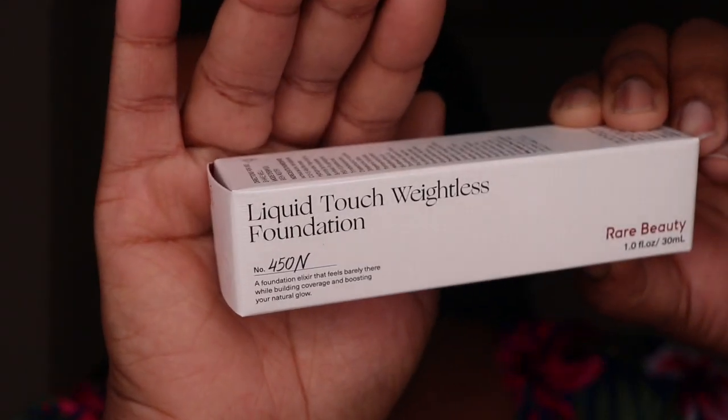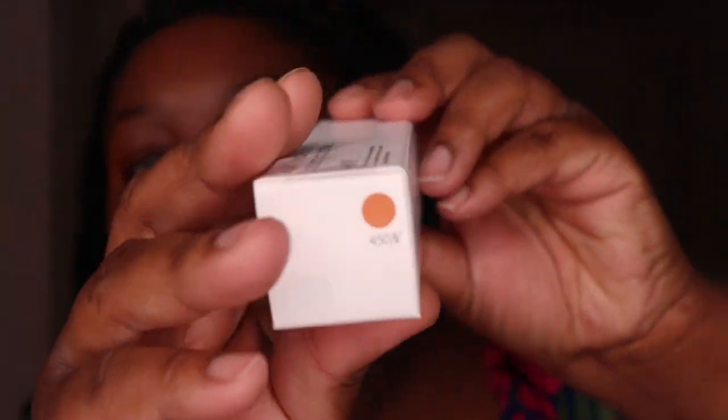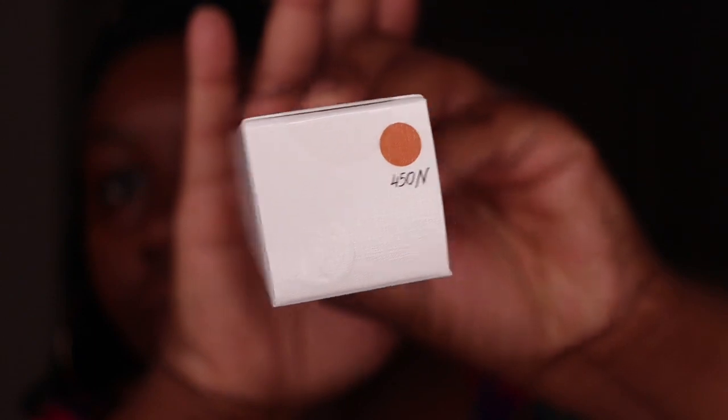Now this next product is the Liquid Touch Weightless Foundation and I have it in the shade 450N. I used the Sephora app to find out what my exact shade would be in this line because I wasn't exactly sure. I didn't really want to ask anybody in the store because with this pandemic going on you don't really want anybody close to you, so I just figured it out myself.